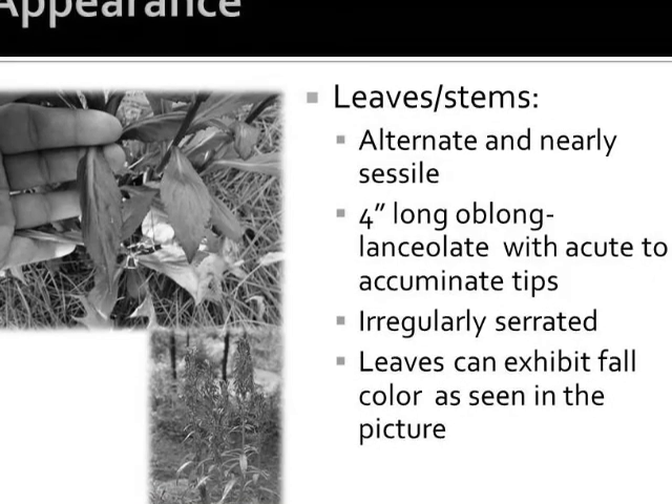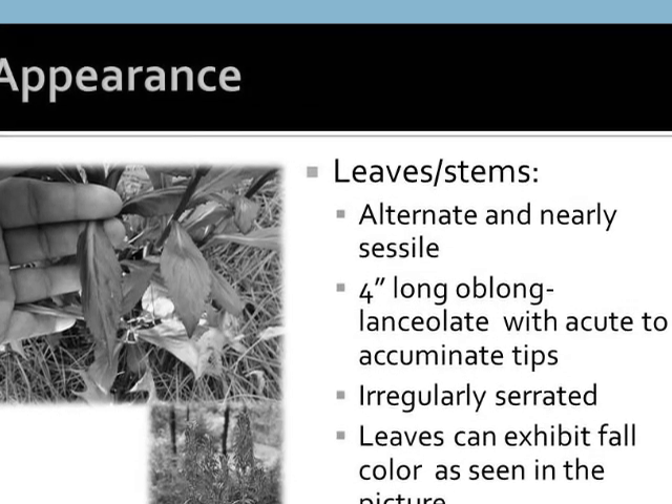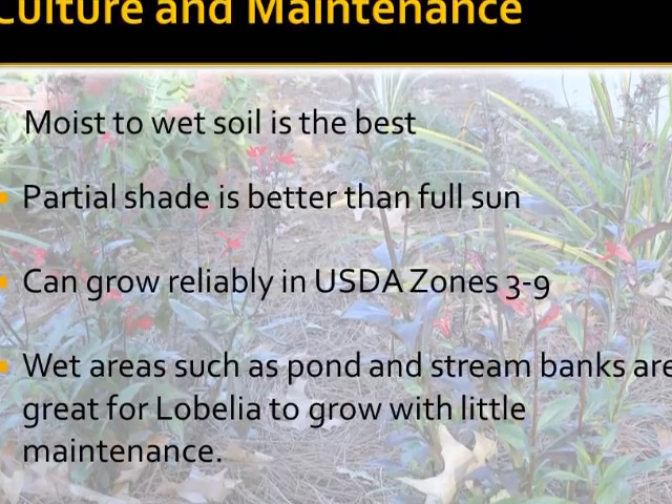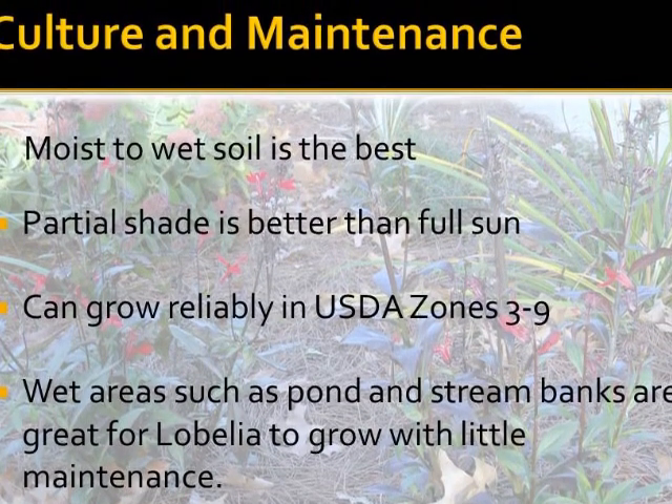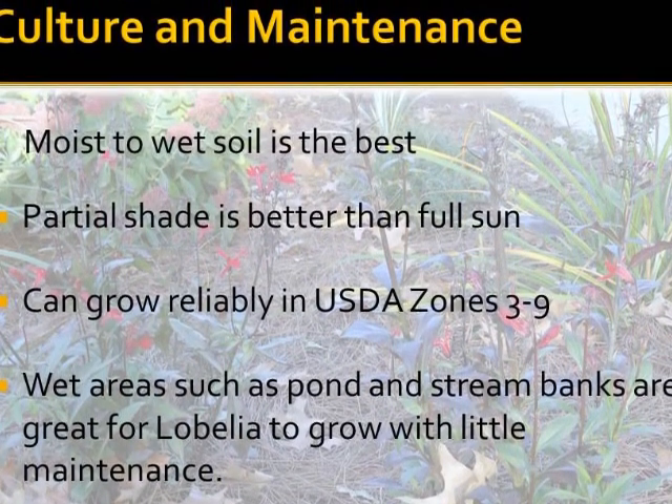The leaves are alternate and nearly sessile to the round stems. The 4 inch long, oblong to lanceolate leaves have acute to acuminate tips and are irregularly serrated. The leaves can exhibit fall color as seen in the picture to the left.